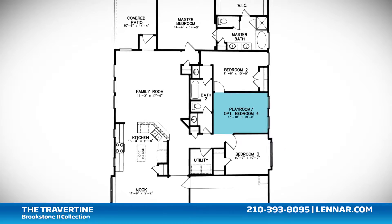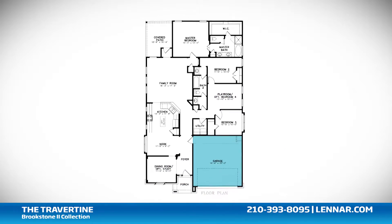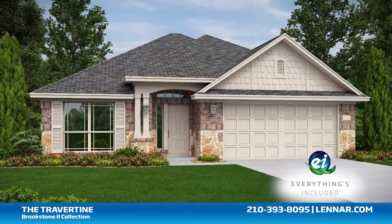The home also offers plenty of extra storage and a two-car garage. And because Lennar is the only home builder in San Antonio to offer everything's included homes, the Travertine includes all of the energy features, kitchen appliances, and luxury designer upgrades you've come to expect from Lennar.